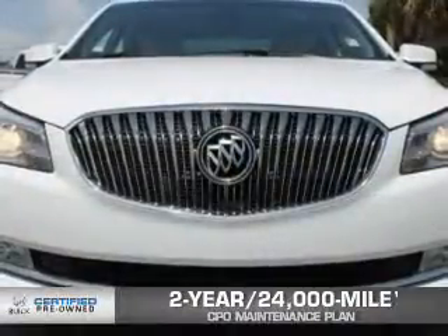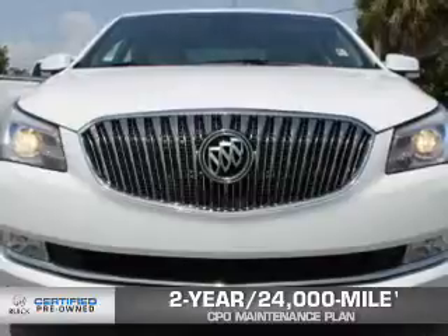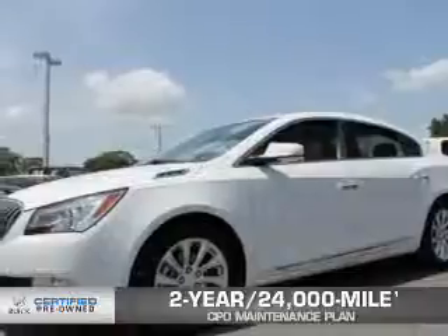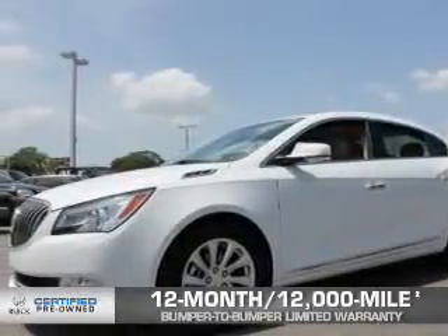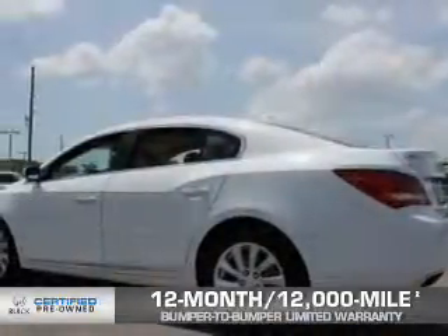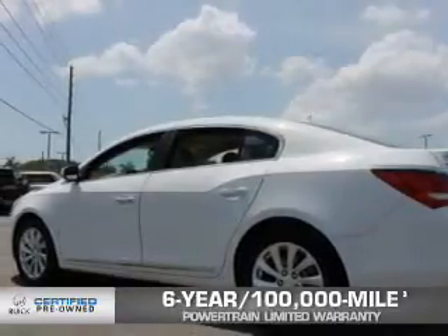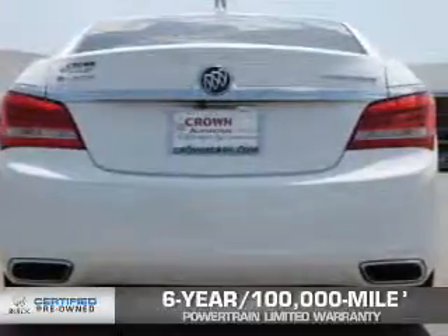Every Buick certified pre-owned vehicle has the value and confidence you need. OwnerCare puts no worries on a whole new level, featuring our exclusive two-year, 24,000-mile CPO scheduled maintenance plan, a 12-month, 12,000-mile bumper-to-bumper limited warranty with zero deductible. And if that weren't already enough coverage, 2013 and newer Buicks come with an enhanced six-year, 100,000-mile powertrain limited warranty with zero deductible. We didn't call it OwnerCare for nothing.